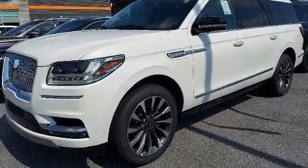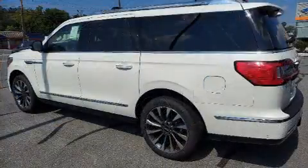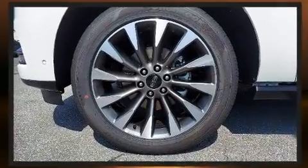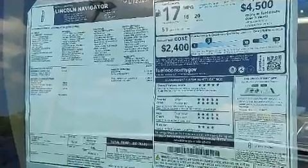Backseat passengers will appreciate the rear audio controls, allowing them to make easy adjustments to the stereo system. The unique heads-up display projects vehicle information onto the windshield, including speed, gear selection, and engine speed.